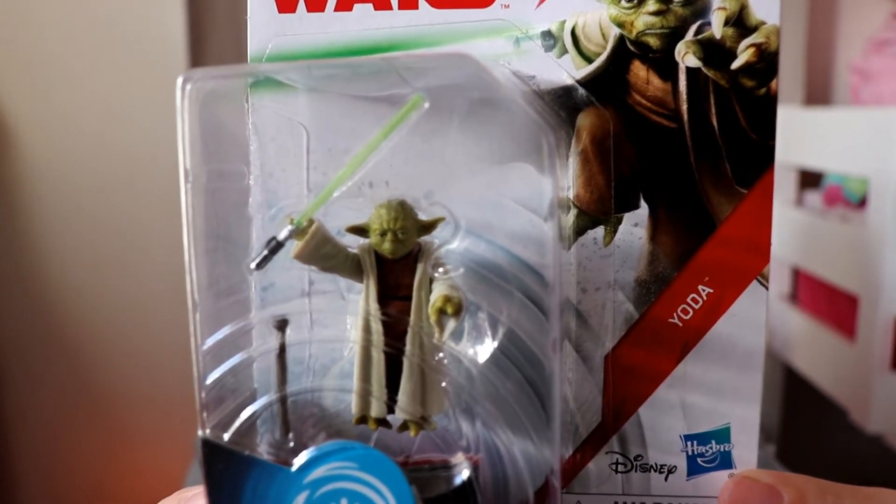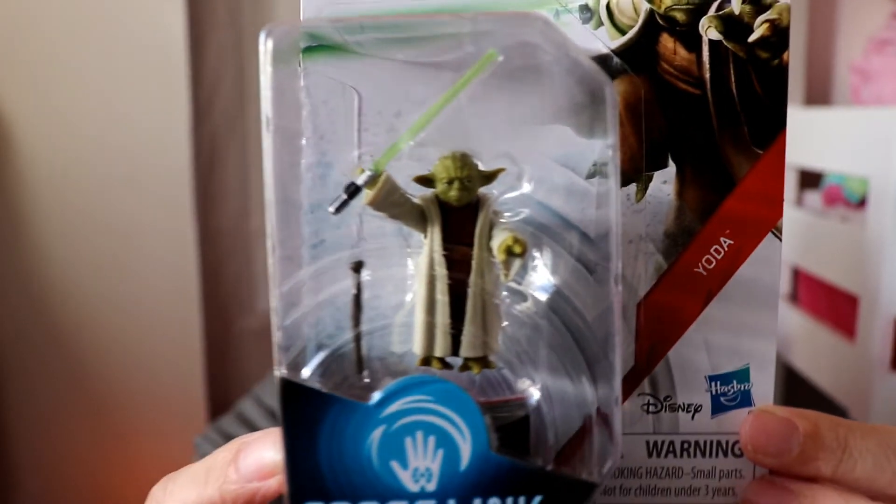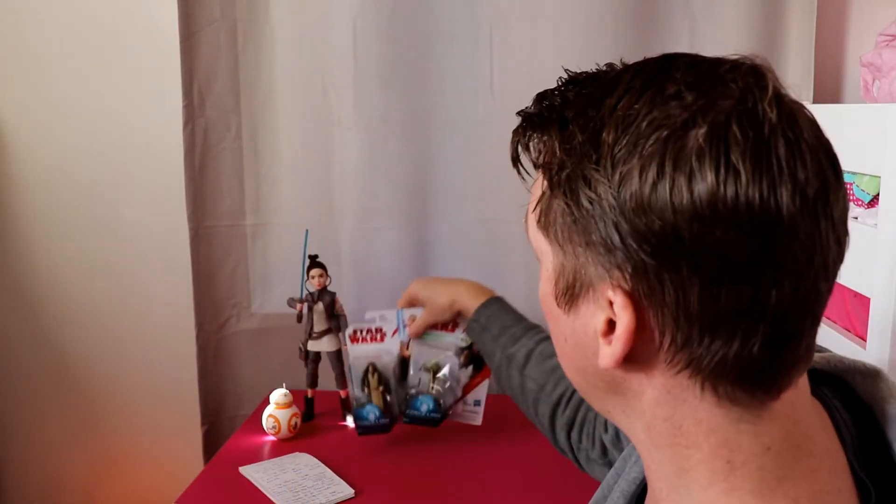The Yoda — I have the one where there's a variation: this one here is holding the lightsaber, and there's another one where the lightsaber is beside him in the box. They're the two figures. Once I get the entire set of Last Jedi figures I'll do a complete collection video, like I did for the Rogue One video — I'll leave a link to that.